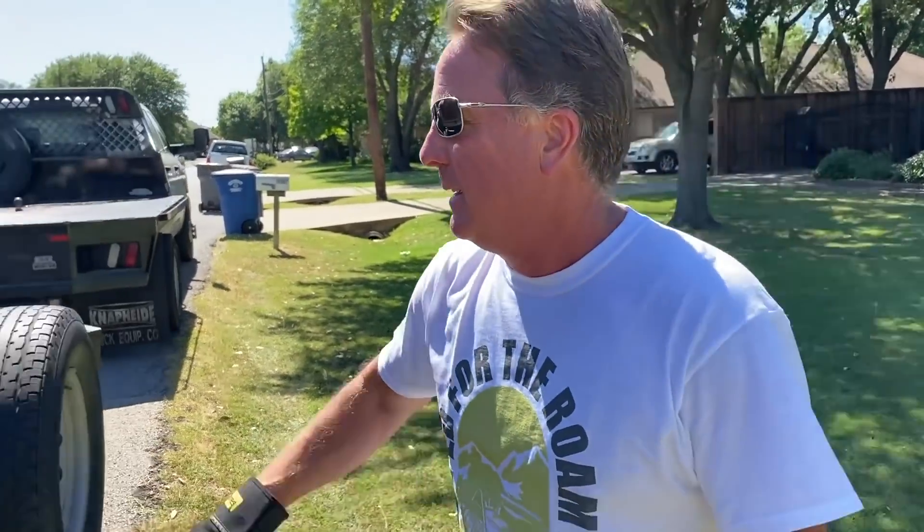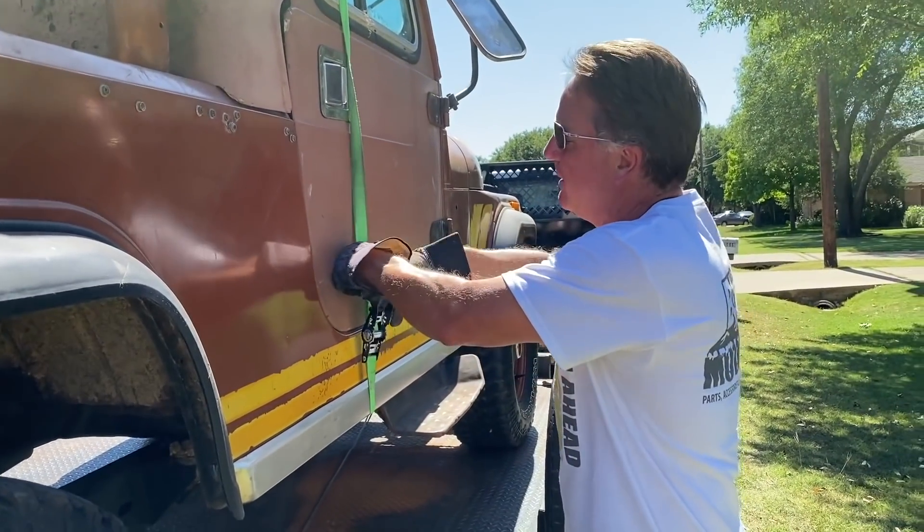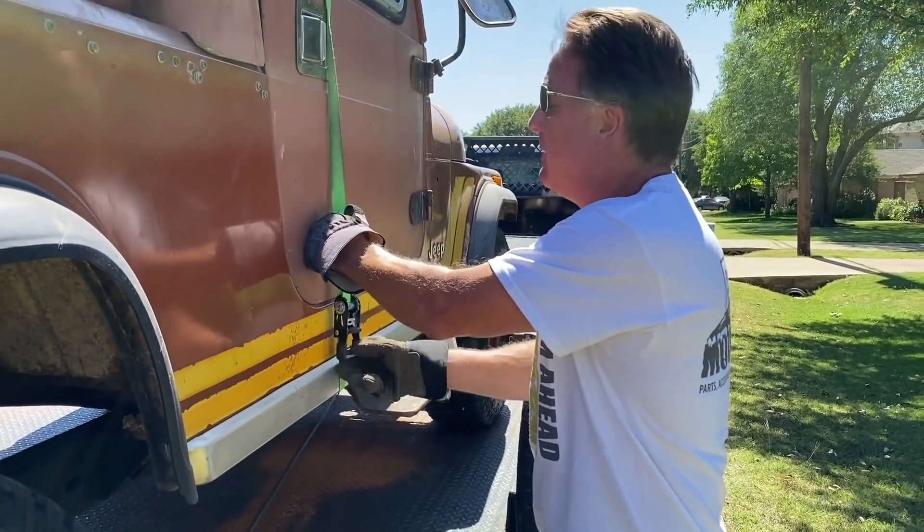The reason we want the strap on the top hooked to the Jeep and not to the trailer is because the Jeep is bouncing up and down, and you'd either break the strap or break the top. So if we strap it like this, the top is moving with the Jeep. How do I know that? Probably from experience — probably a prior fail.